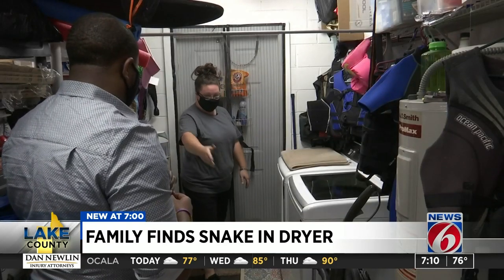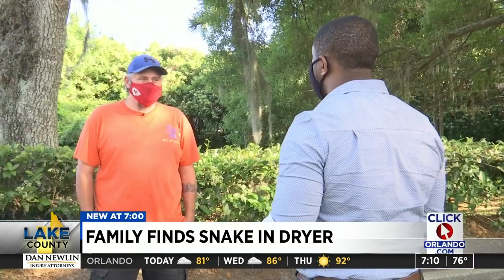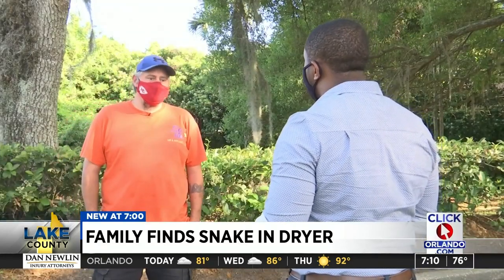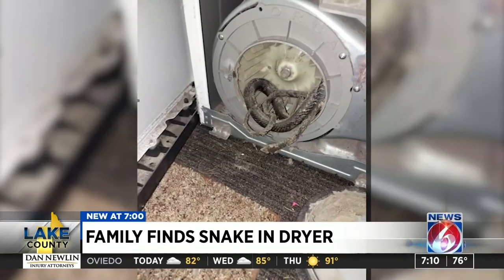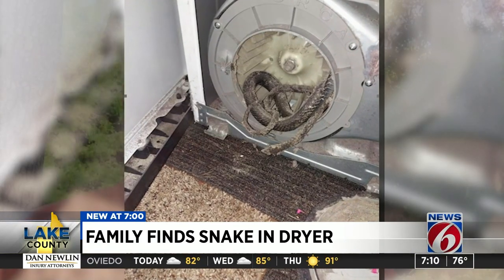He just stood up and walked out, saying there is a dead snake in there. News 6 caught up with the repairman from Seastar Air and Appliances, who says this was something he wasn't expecting. It's not something you normally find in there, but you do find them. The outside of the dryer vent normally has a grate that stops things from going up in there — it didn't have one, so the snake found its way in.